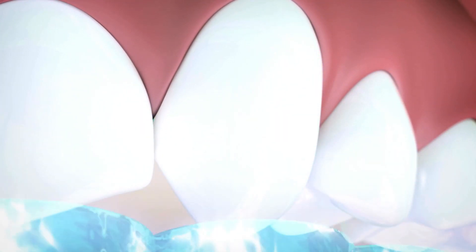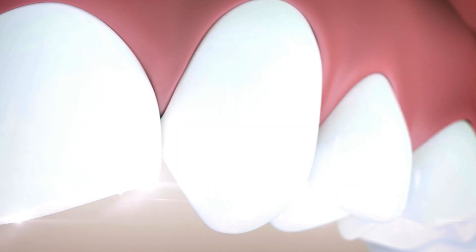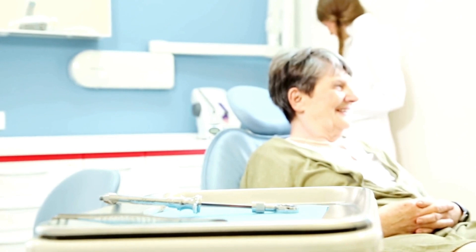Whitening teeth using laser is an effective way to reduce stains. Laser-activated teeth whitening treatments can make your teeth up to 10 shades brighter in about an hour. Here is the procedure that awaits you on the day of treatment.